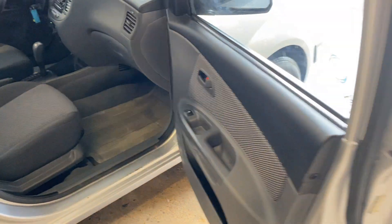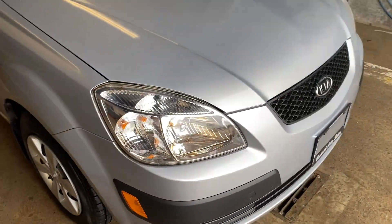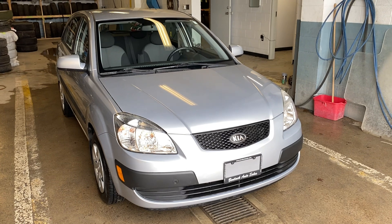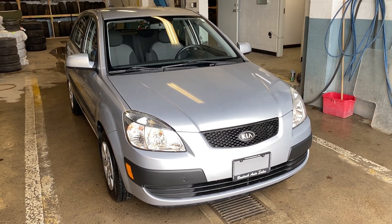So if you're looking for a really nice low-kilometer vehicle, this might be for you. You can always give us a call at 519-507-1471. This is Noir for Panic Auto Sales. Have yourselves a great day.